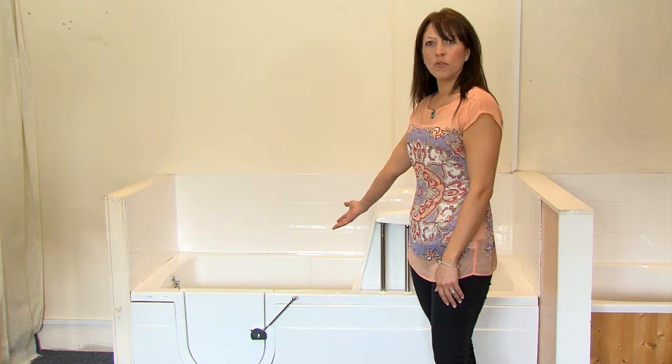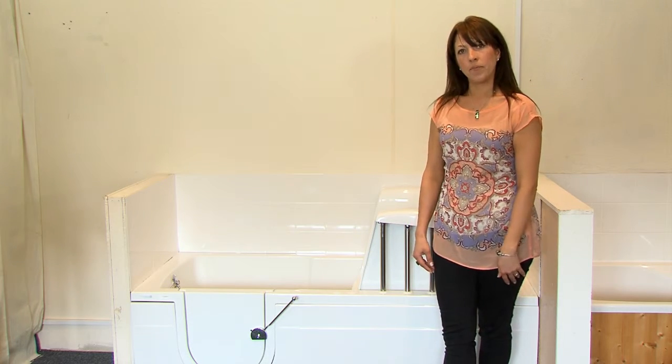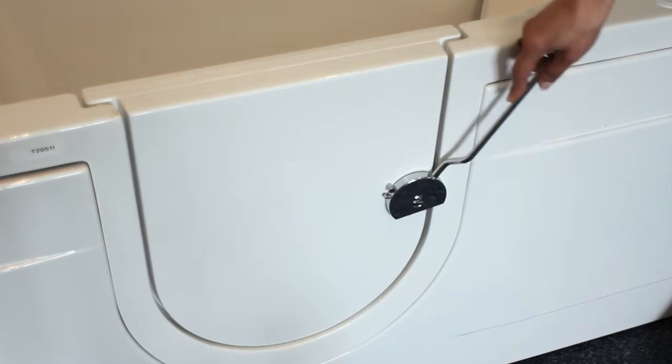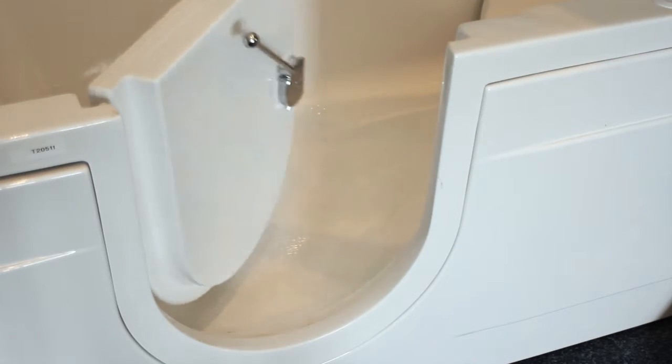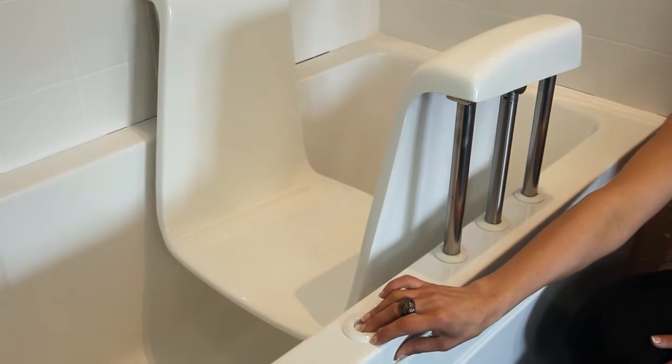This is one of our extensive ranges of walk-in baths for those people who have difficulty in bathing. It features an easy to open door to step through and easy to operate controls to gently lower yourself into the water.